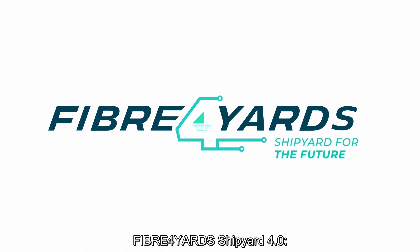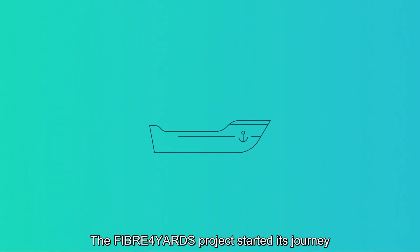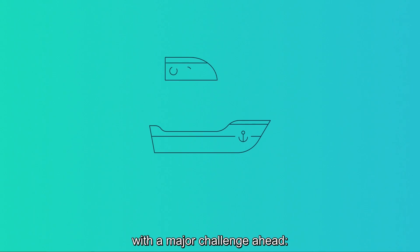Fiber for Yards Shipyard 4.0: enhancing the quality of shipbuilding while reducing costs and environmental impact. The Fiber for Yards project started its journey with a major challenge ahead.